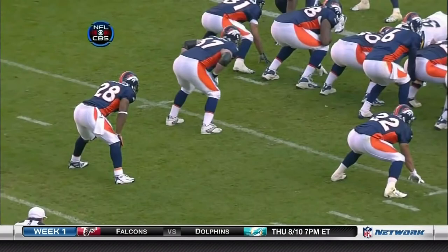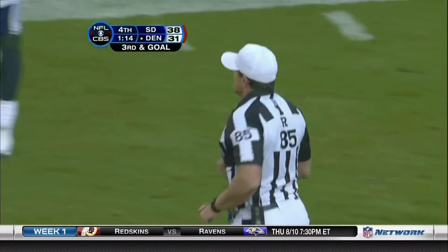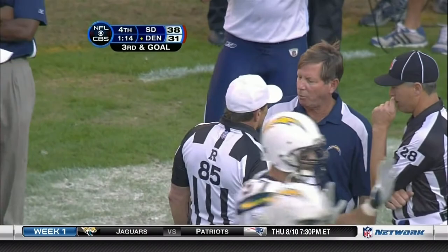So Hockley actually made an error here. Correct. Listen for the whistle — right there. Ed Hockley, the referee, is behind Jay Cutler. He rules it an incomplete pass, and as soon as that whistle blows, the ball hits the ground. It's ruled dead.